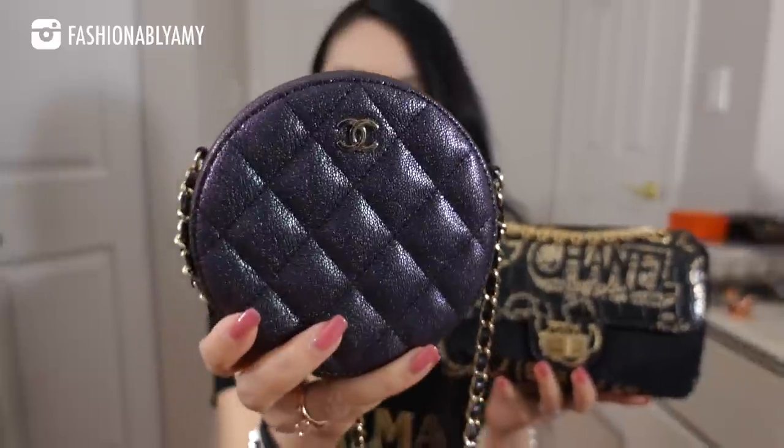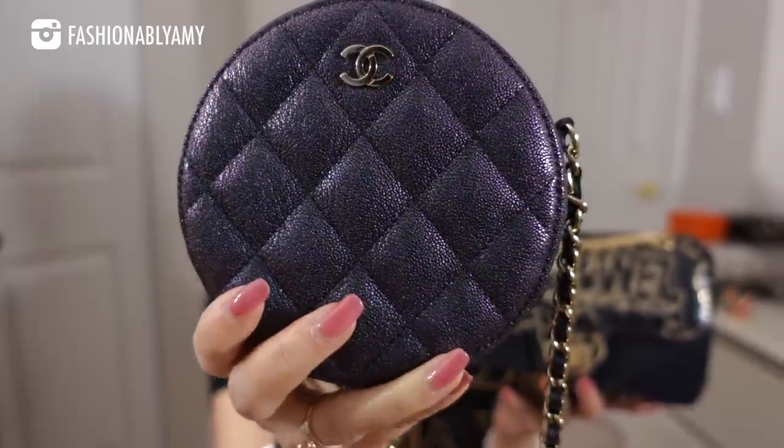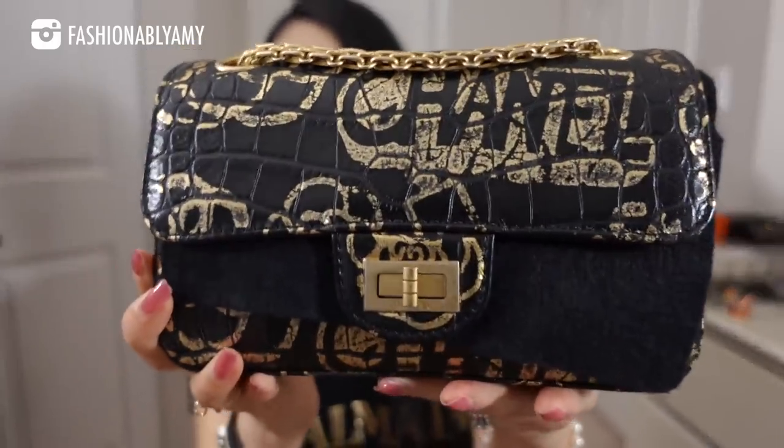Even if you compare two identical bag styles from different seasons, they can have completely different leathers — even if both are black caviar. One was a season where they did an iridescent calfskin with tiny pebbles, and this is also a calfskin except it's an embossed calfskin. Most caviar skins are made of calfskin, but there are seasons where it's actually a lambskin caviar — so even though it's called caviar, it doesn't necessarily mean calfskin, though it is about 99% of the time.